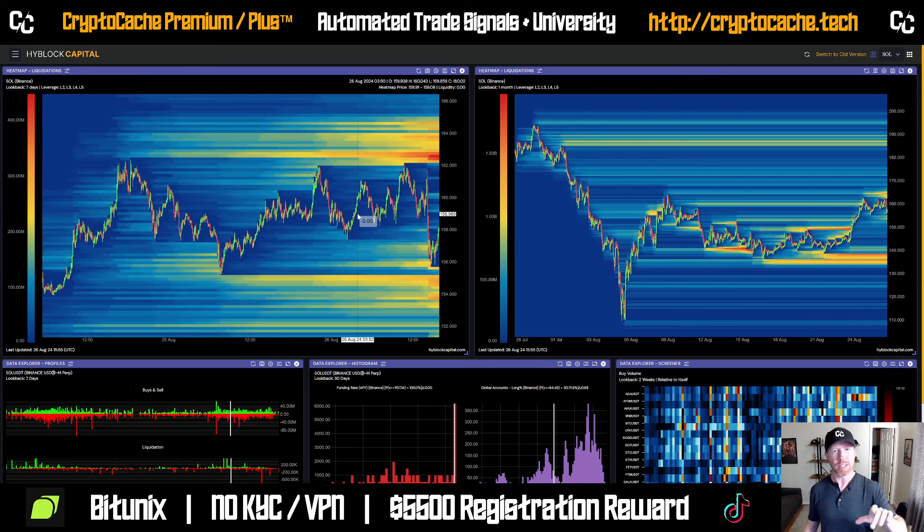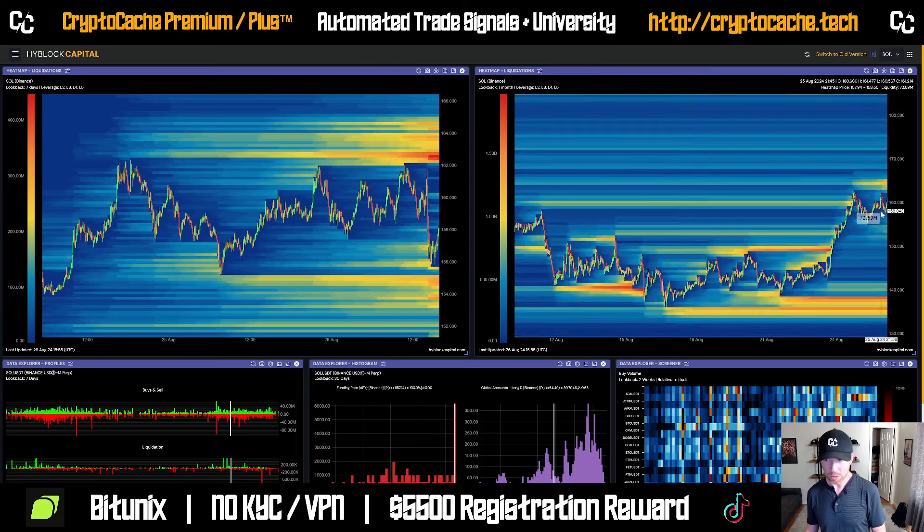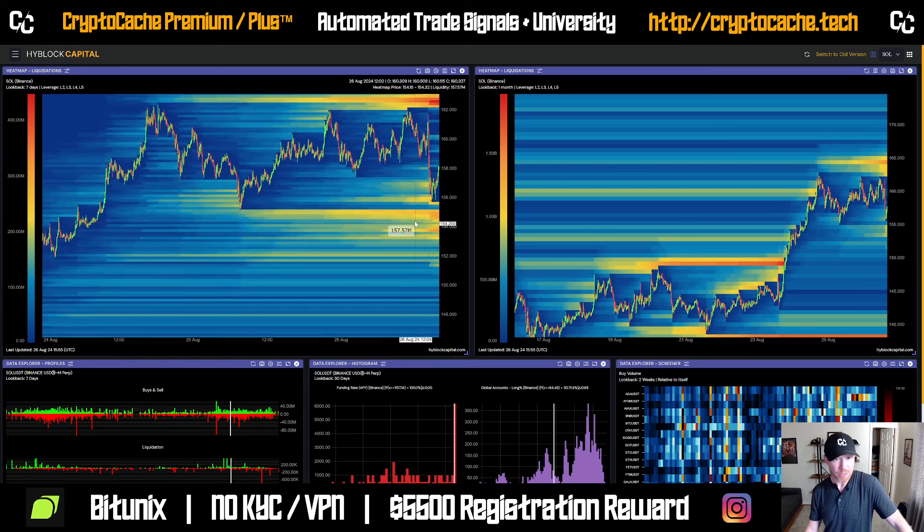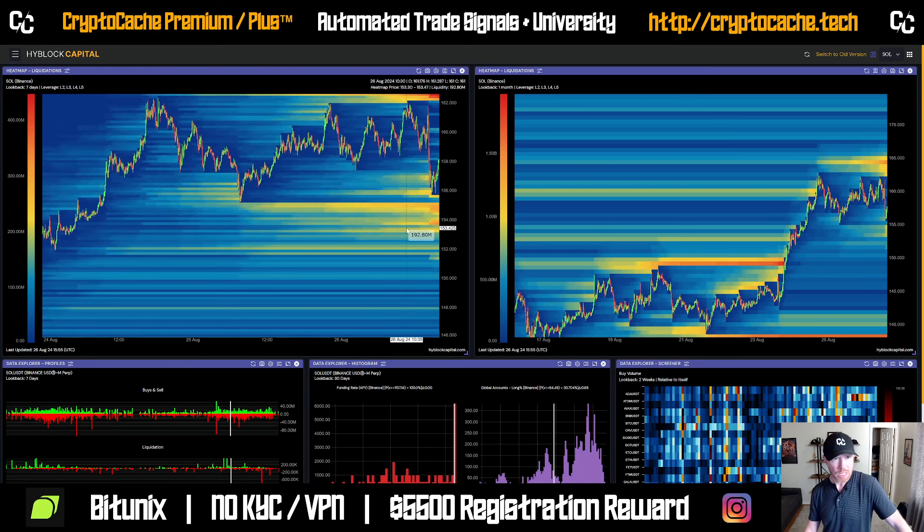Looking at Solana over the last seven days on the left-hand side, we can see a lot of liquidation between $161 and $163. If we zoom out, each one of these bars is about $1 to $1.5 billion — so we're looking at roughly $3 billion in liquidation at $165 and upwards when you compile it all together. And if you look to the downside, $154 to $155 is the next area of potential liquidation — those are basically the late longs that entered after the price came as low as $155.